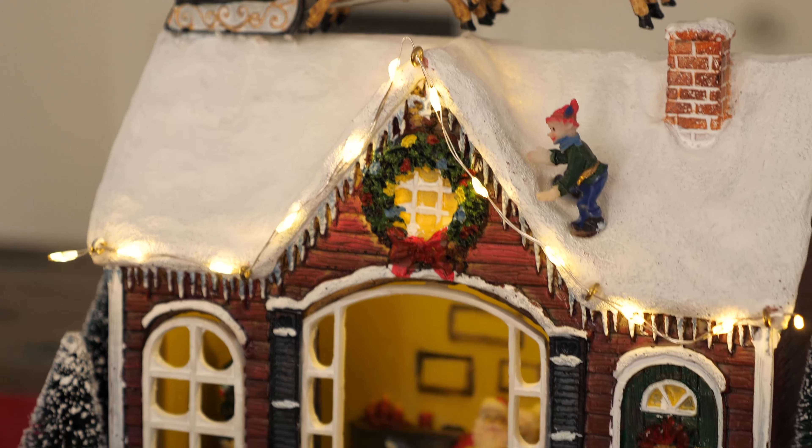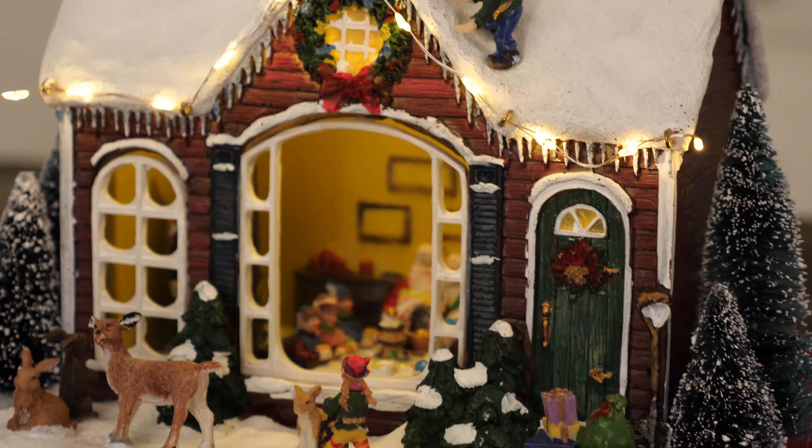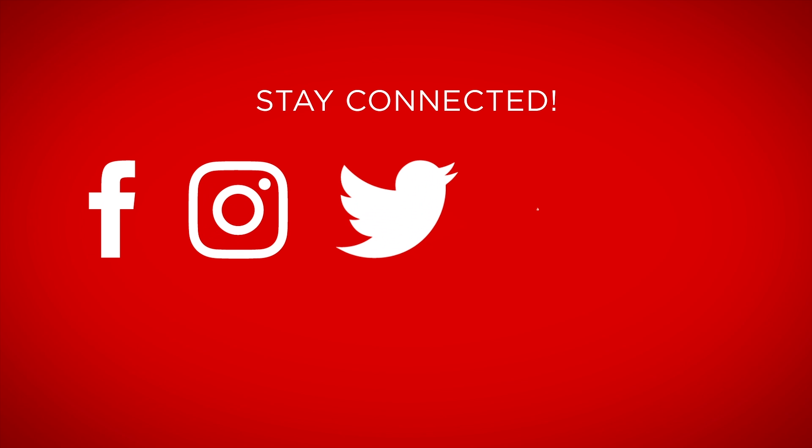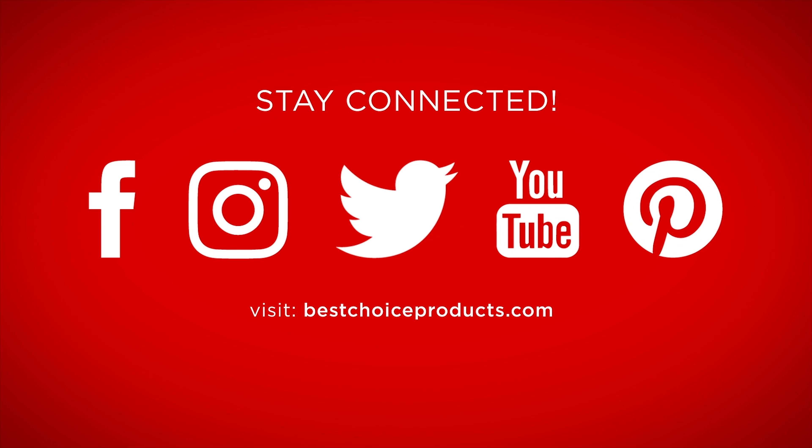Sing along to the season with a pre-lit tabletop Christmas Snow Village home from Best Choice Products. Let's learn more about the music.